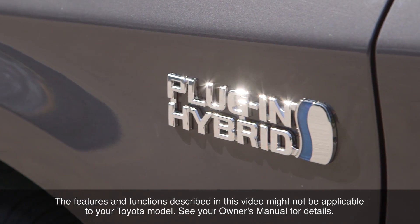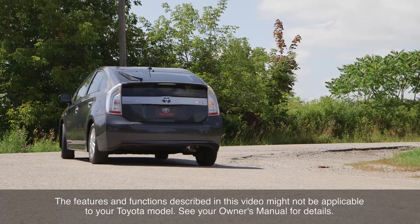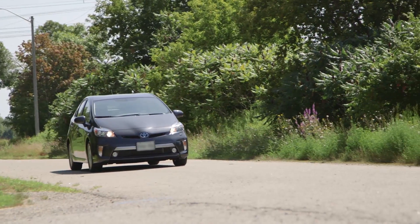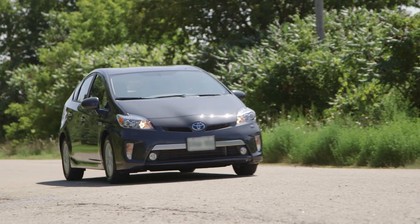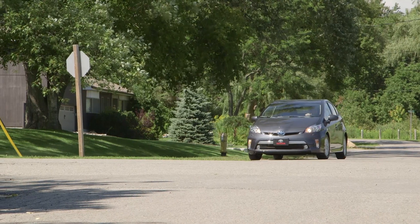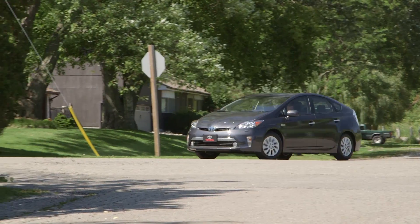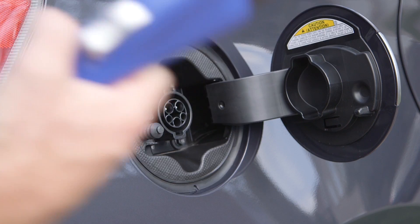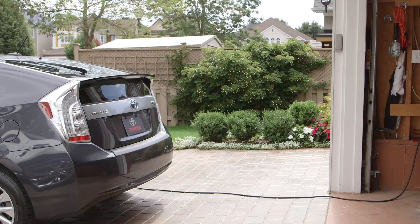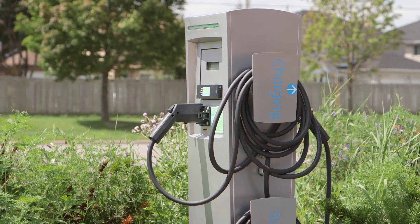The plug-in hybrid system offered in some Toyota vehicles incorporates the best features of both electric vehicles and hybrid vehicles. As in a conventional hybrid, the battery providing energy to the electric motor can be charged onboard from a combination of regenerative braking and a generator driven by the gasoline engine. In addition, like an electric vehicle, a portion of the plug-in hybrid's battery can also be charged by plugging into an external power source.